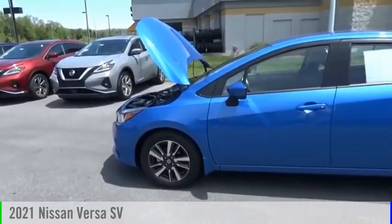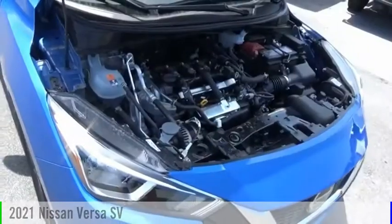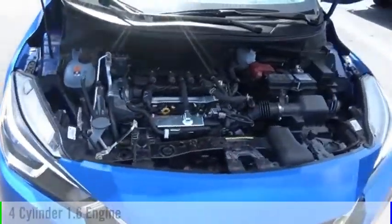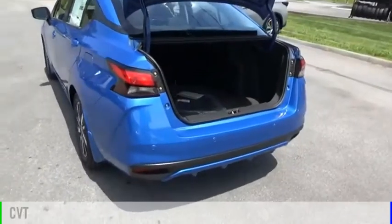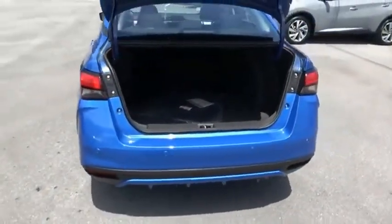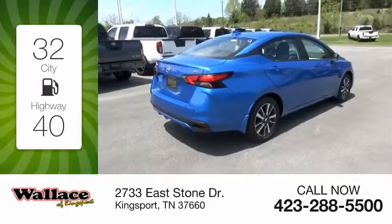Make a great choice today with the 2021 Versa. This vehicle is powered by a front-wheel drive, four-cylinder, 1.6-liter engine, and comes with a continuously variable transmission. Great fuel efficiency saves you money by requiring fewer trips to the gas station.